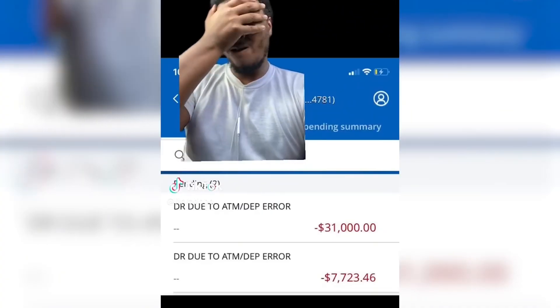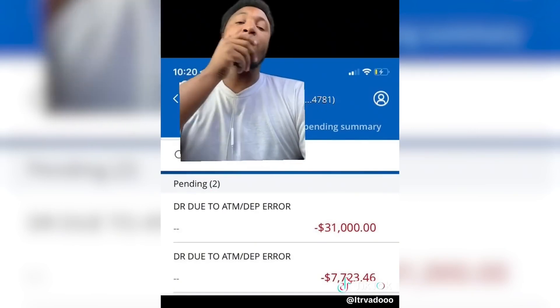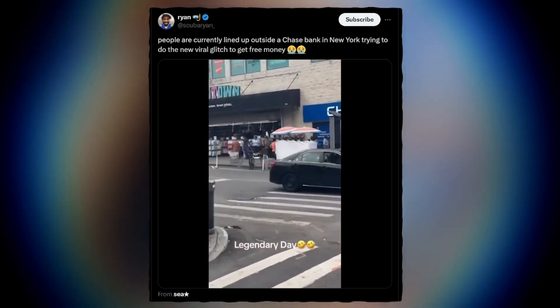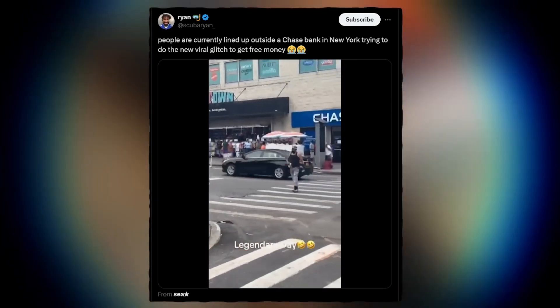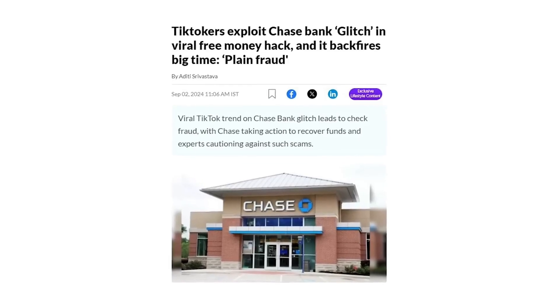This is a short-term play. It was cute on the internet with all the little videos, but this is a really, really short-term play. It's way more of a headache than what it's worth for your temporary money. You got to find a different and a better hustle, because this one, on a scale of one to ten, it's a zero. You're going to spend the money so fast that when you get to jail, you ain't going to have enough money to post your bail.